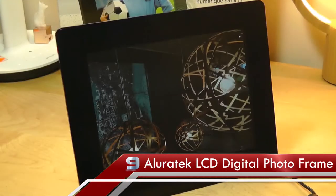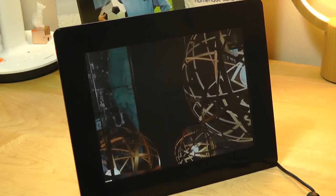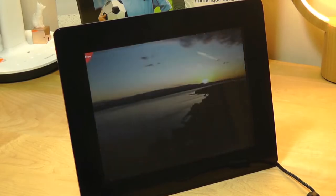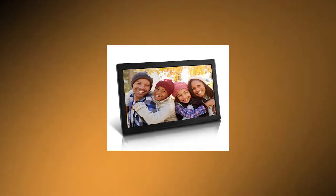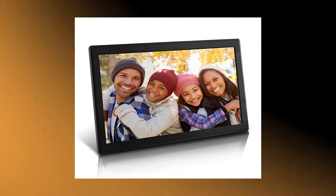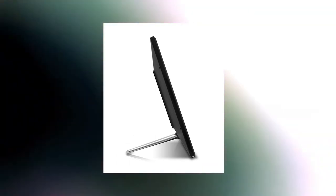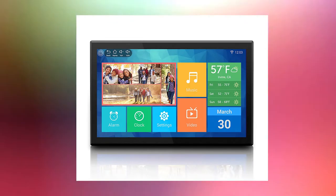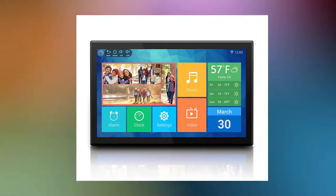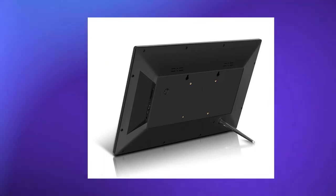Number 9: AlluraTek LCD Digital Photo Frame. The AlluraTek frame has an inconspicuous black plastic container with a screw-in plastic stand that works in both horizontal and vertical modes, but no hole for hanging it on the wall. It's only $40 on Amazon as a genuine budget selection with few alternatives, which is a third of the price of some of our other best photo frame picks. Slideshow mode is on by default, though normal-sized USB drives protrude from the frame's side, which is ugly.